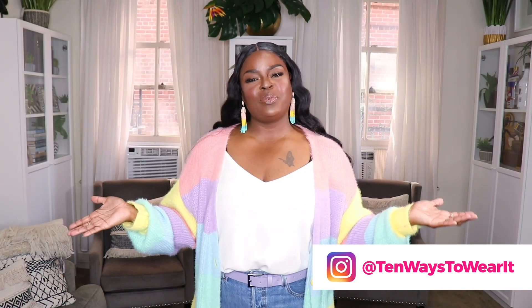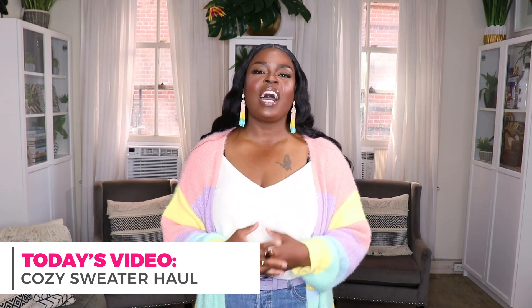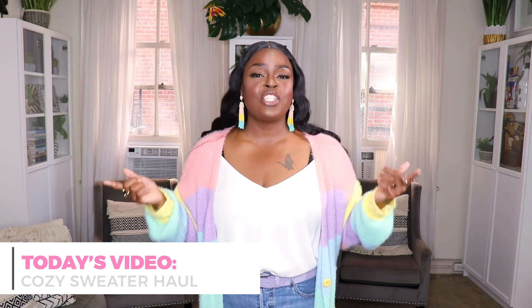Hi everyone, welcome to my channel '10 Ways to Wear It.' I'm Alicia, and on this channel I take one fashion item or one fashion trend and show you guys 10 different ways to wear it. In today's video I am bringing you a cozy fall sweater haul — I have picked up some of the most amazing and beautiful sweaters recently and I'm so excited to show them to you.